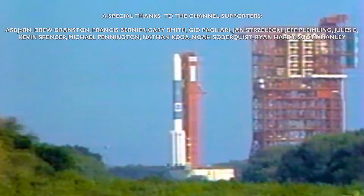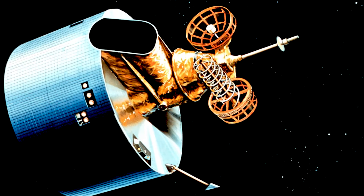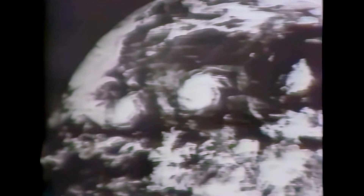On May 3, 1986, NASA attempted to launch a new weather satellite called GOES-G for the National Oceanic and Atmospheric Administration. The satellite was designed to monitor meteorological conditions from a geostationary orbit.